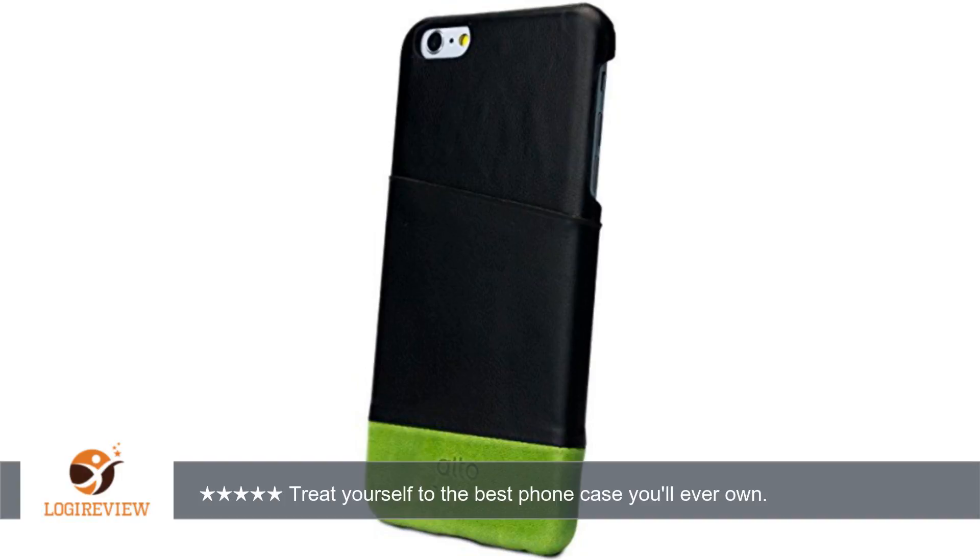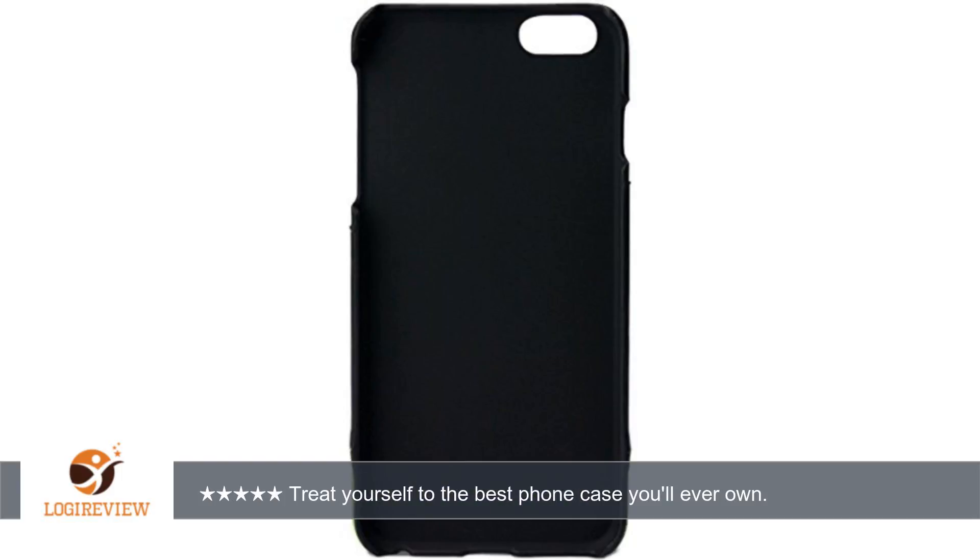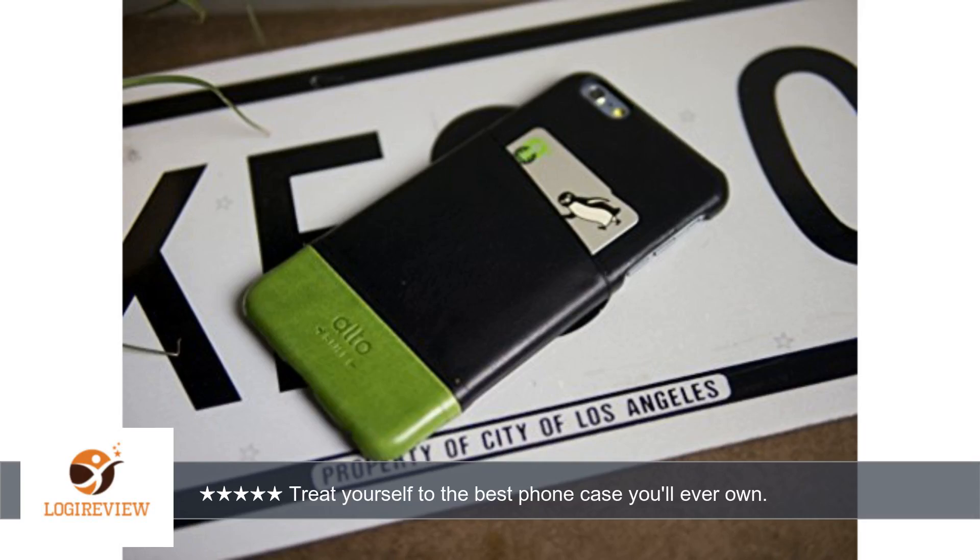Not always true, but in this case — pun not intended — it is. Fine, precise, and subtle stitching. Gorgeous, rich leather that ages wonderfully. When I first bought an Alto case I bought it from their site directly, and it took a while to get to me, so there was time for me to second-guess my decision. Once I got it though, those fears went out the window — it looked better the longer I had it.